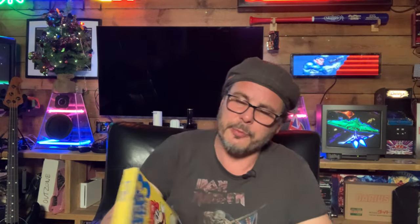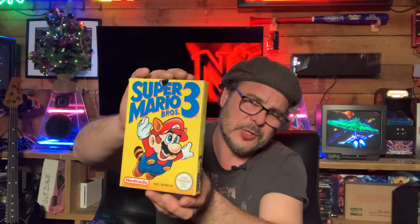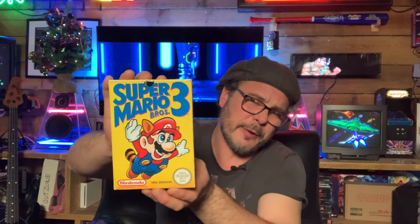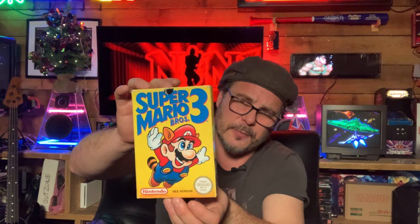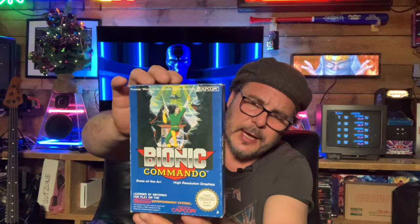Super Mario Bros. 3 — what a fantastic game. This and Super Mario Bros. are my favourite Mario games. Then there's Barnet Commando, which I've never played, but I've heard great things — it's one of those platforming action games where the mechanic is the hook of the game. Really chuffed to get that in the collection.